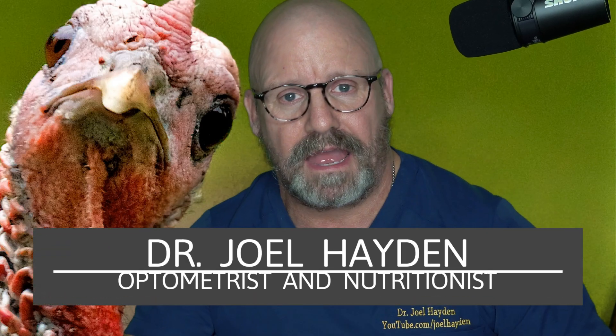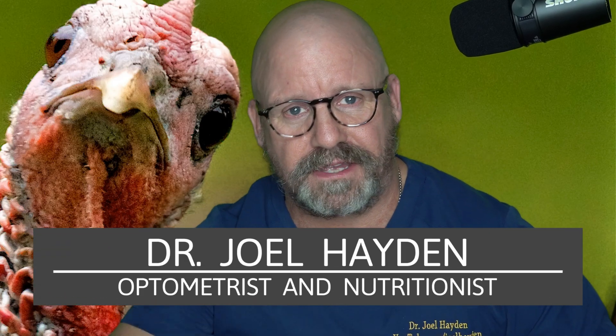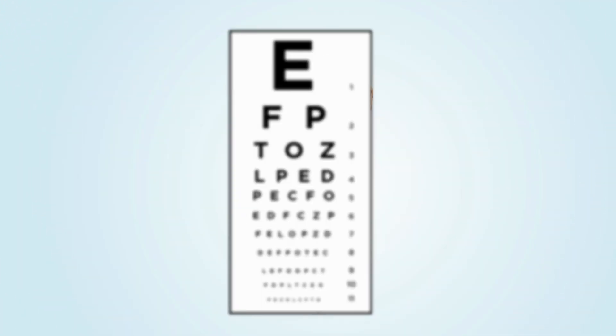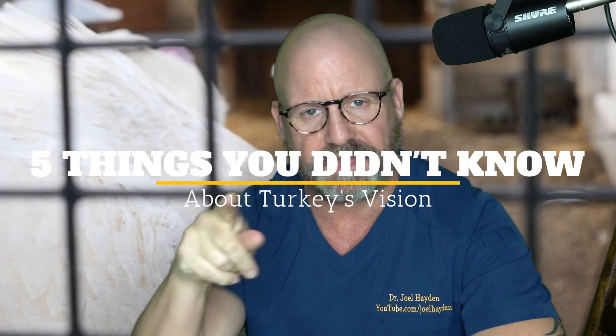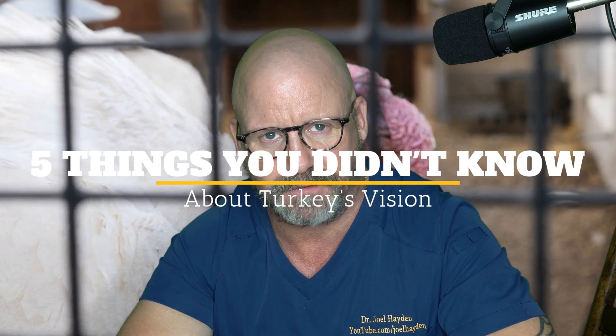Hey guys, Happy Thanksgiving. Today I'm going to talk about the five things that you probably did not know about the turkey's eyes. If that interests you, stick around. Happy Thanksgiving guys. I thought for Thanksgiving Day I'd put a quick video together on the five things that you didn't know about the turkey's vision — and I'm guessing you didn't know because I didn't know. Let's get at it.